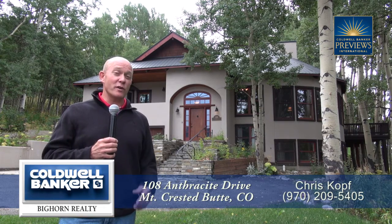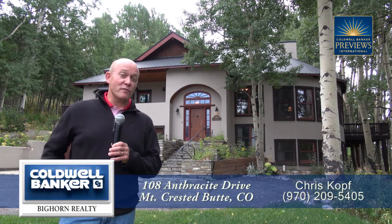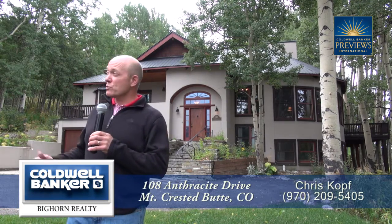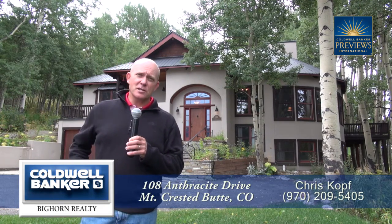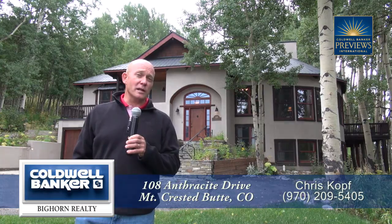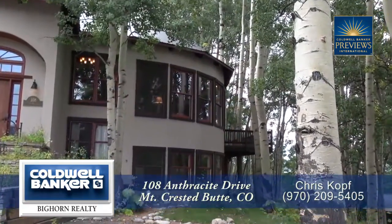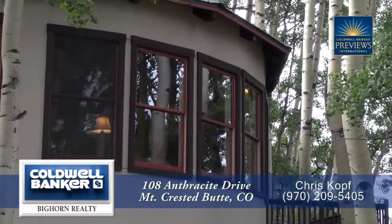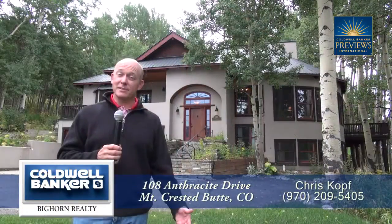This home is nearly 5,000 square feet and can accommodate large groups of family, friends, or clients. With the added benefit that we're close to the homeowner's run, so you have great skier access to ski on the homeowner's run to the GoldLink lift. One of the great things about this home is the opportunity to tell your clients, family, or friends, 'I'll see you back at the house.' In fact, let's go take a look.